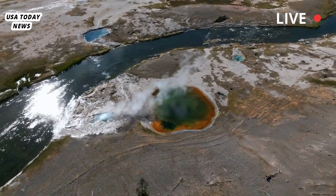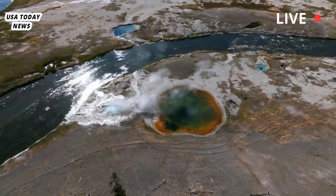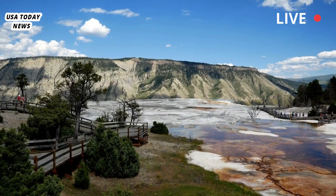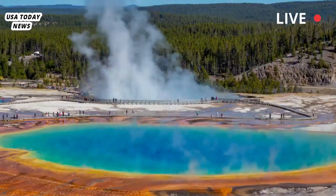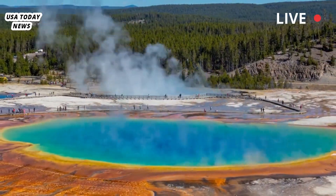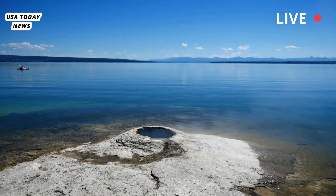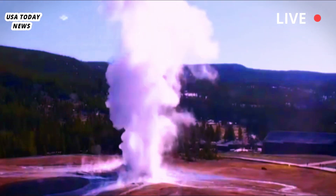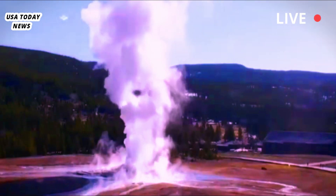Yellowstone encompasses a large, dormant volcanic caldera that shows no signs of erupting anytime soon, but provides heat for the park's famous geysers, hot springs, mud pots and other hydrothermal features. Though much less common than geyser eruptions, hydrothermal explosions occur frequently enough at Yellowstone to warrant study and safety concern.